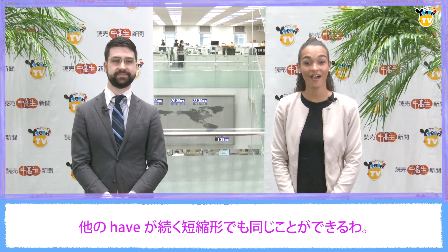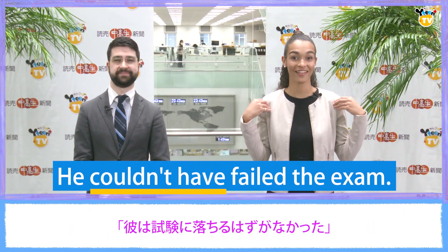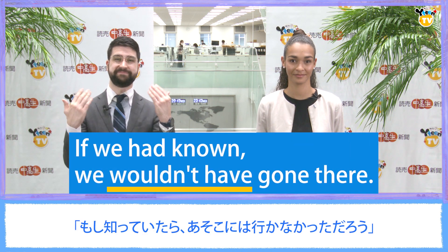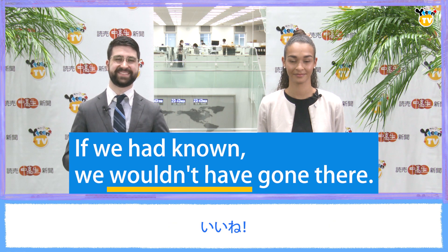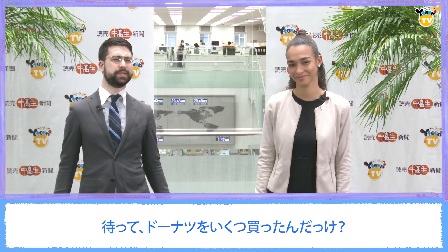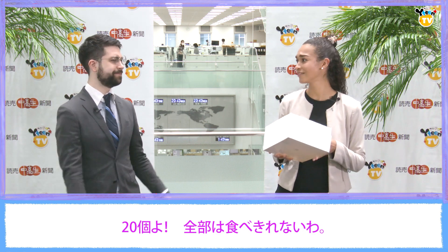We can do the same thing with other contractions that are followed by "have". Let's try some examples. Repeat after us. He couldn't have failed the exam. Great. If we had known, we wouldn't have gone there. Nice. We shouldn't have bought so many doughnuts. Perfect. Wait, how many doughnuts did we buy? Twenty. We'll never be able to finish them all. Give me that.